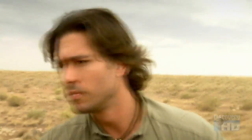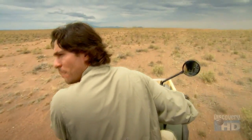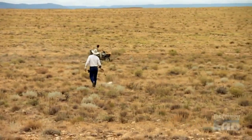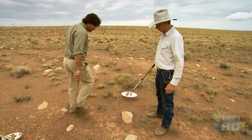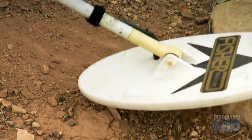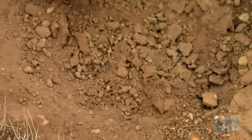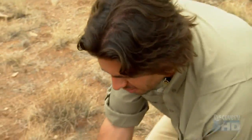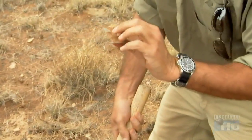Searching for meteorites. I got a beep over here — stop right there. That sounds like it could be a fairly good size, on the surface. You just dig around it and scrape it out with your hands like that. Oh, it's not a meteorite. False alarm.